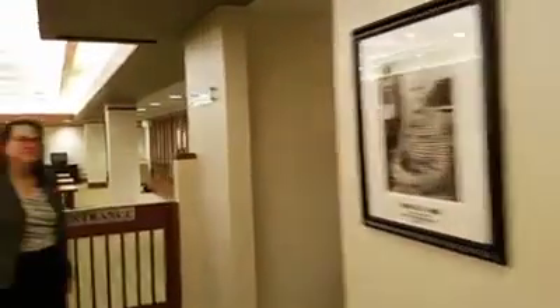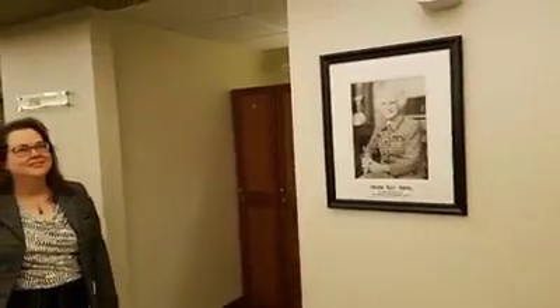Here we are in the archives — a beautiful, well-maintained facility. And I'd like you all to meet Sammy Morris, the archivist at Purdue.